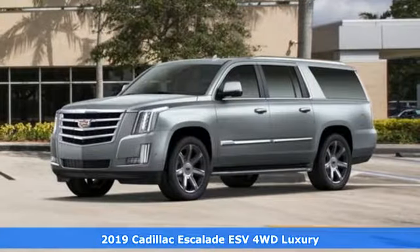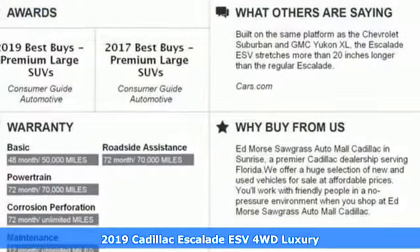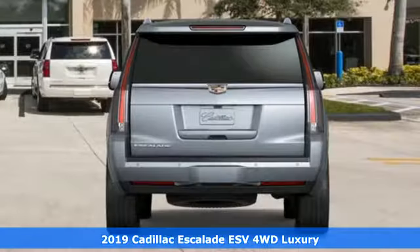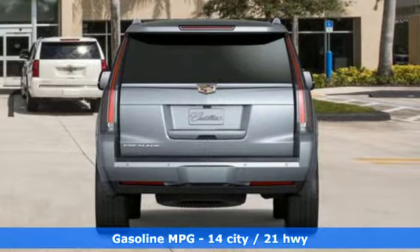Here's a new 2019 Cadillac Escalade ESV — for a life well-lived and every expectation fulfilled. It comes nicely equipped with features you'll love.